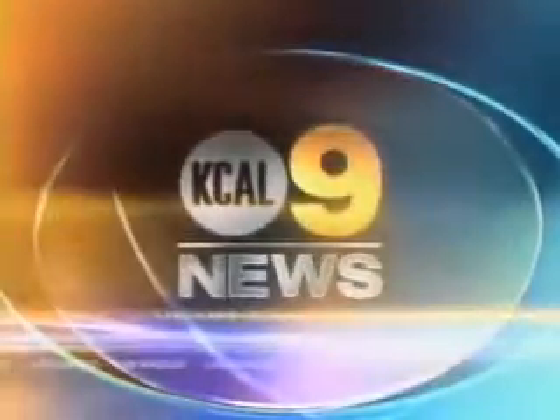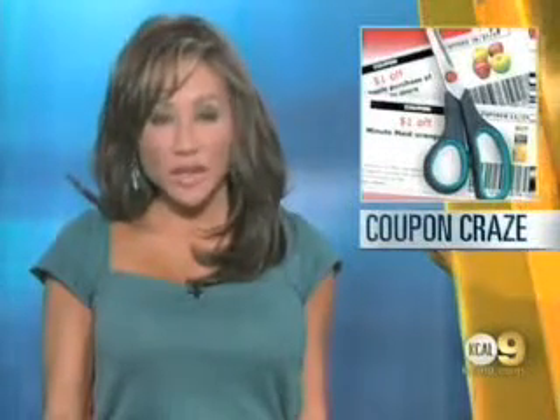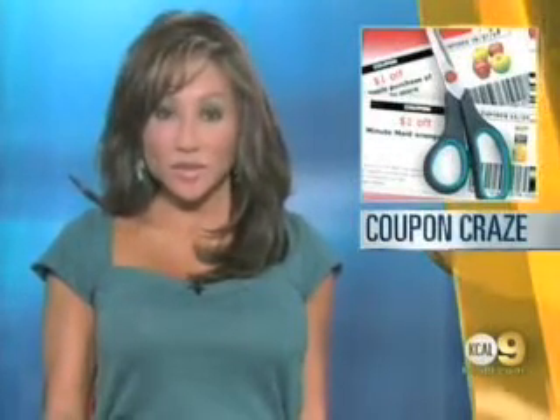You're watching KCAL 9 News at 2. Prices are rising everywhere you look, from the gas pump to the grocery store. And as KCAL 9's Alexis Christoffers reports, many are finding relief with coupons.